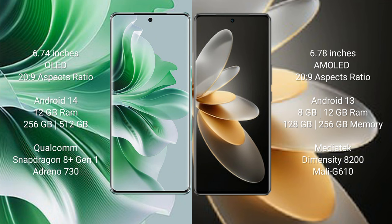OPPO Reno 11 Pro runs on the Android 14 operating system. Vivo V27 Pro runs on the Android 13 operating system. OPPO Reno 11 Pro comes with 12GB RAM and 256GB internal storage.